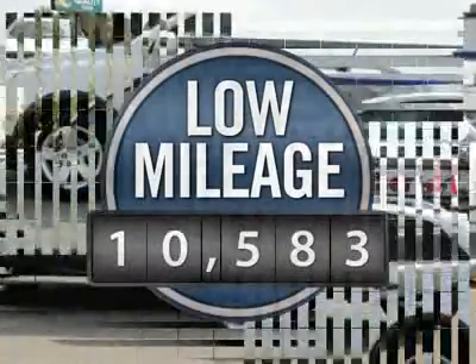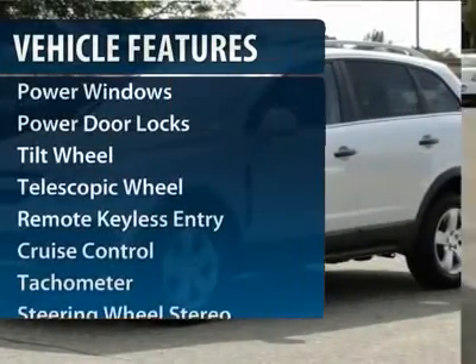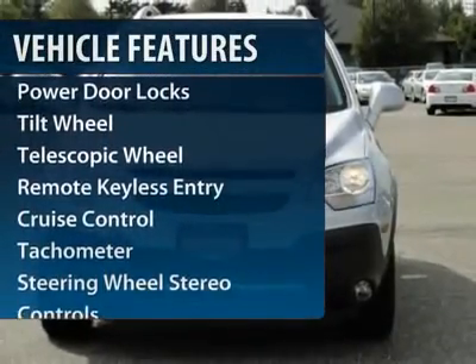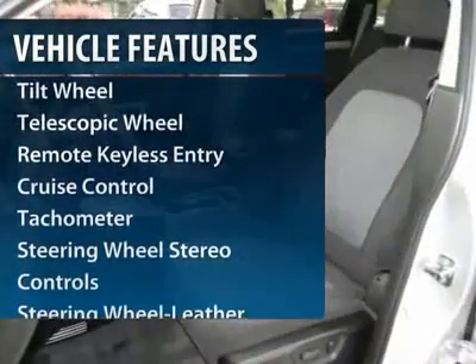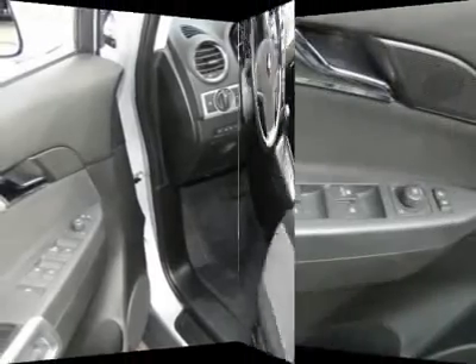This vehicle has less than 15,000 miles. Here are some of this vehicle's great options: anti-lock braking system, XM satellite radio, traction control, front air conditioning, power steering, and aluminum wheels.